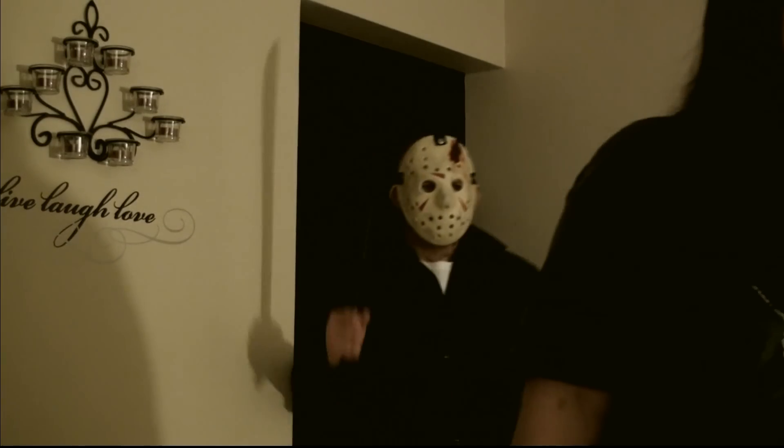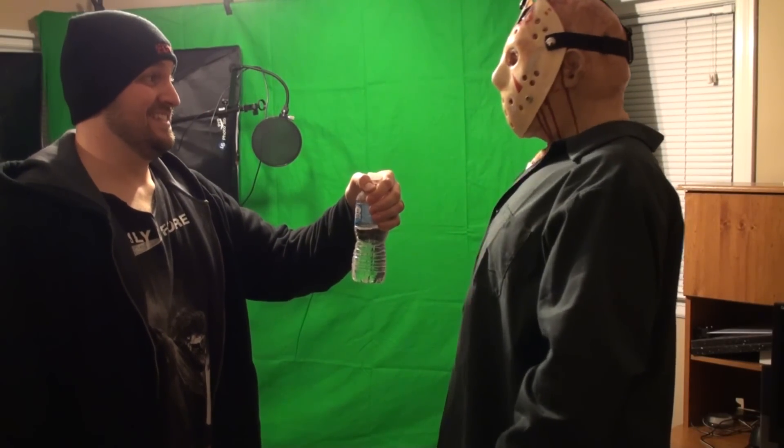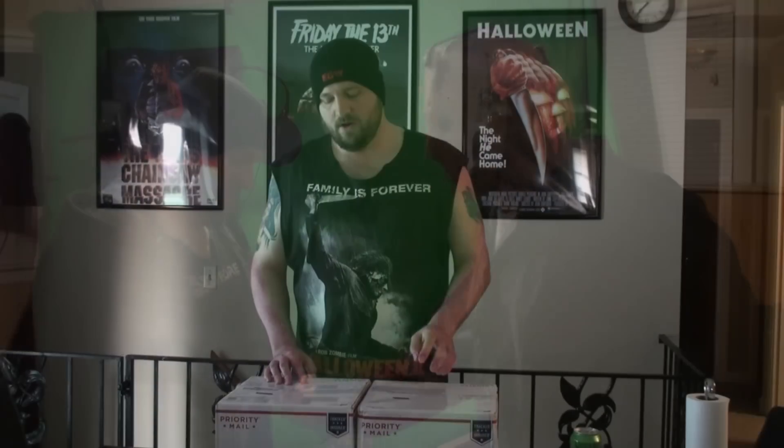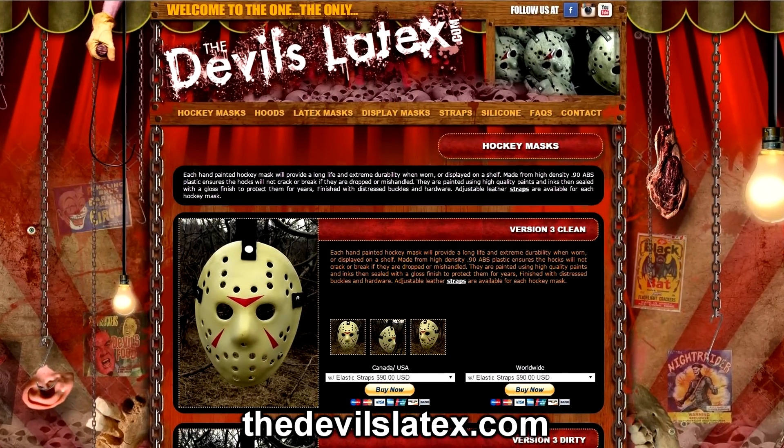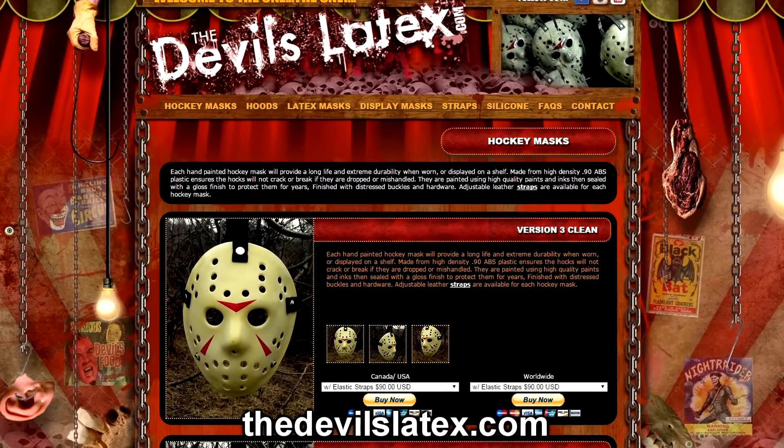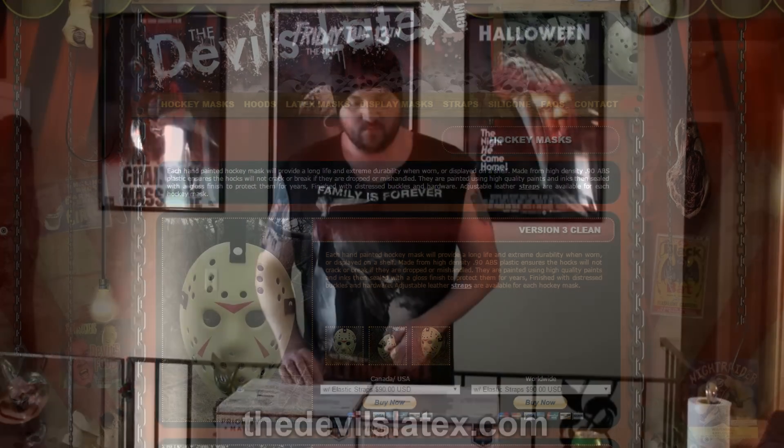You guys have actually seen some of this stuff on display in videos of mine in the past, as well as tons of photos and all that good stuff. Also, a special shout-out goes to my good buddy Steve Bellamy over at thedevilslatex.com. He's the guy who made the hood that you're getting ready to see — more on that in a moment. Josh did some work with that as well.